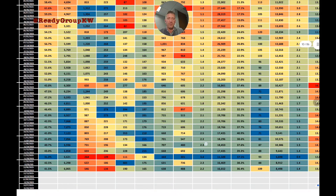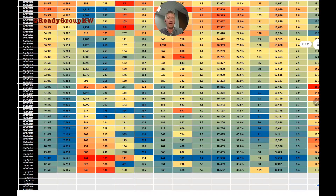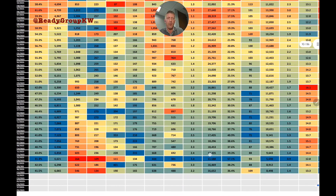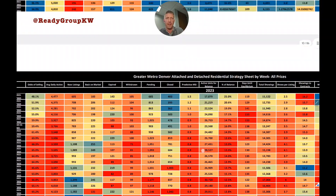2.2 months represents the current supply of inventory on the market. Anything below four months is seller's market territory; four to six months is balanced or neutral; above that is buyer's market territory, which hasn't happened in close to a decade.